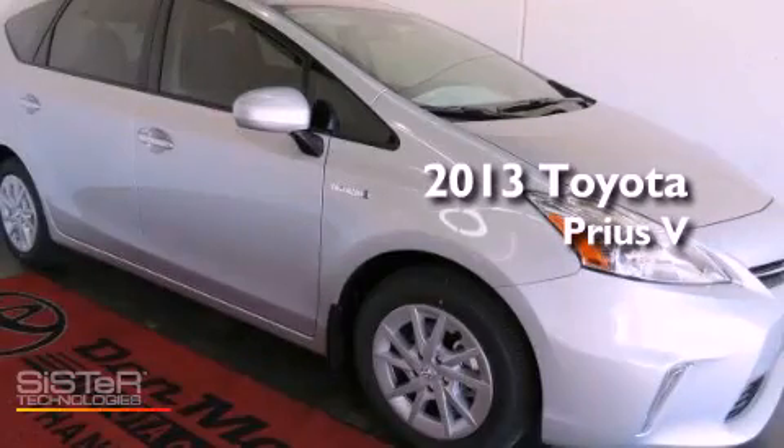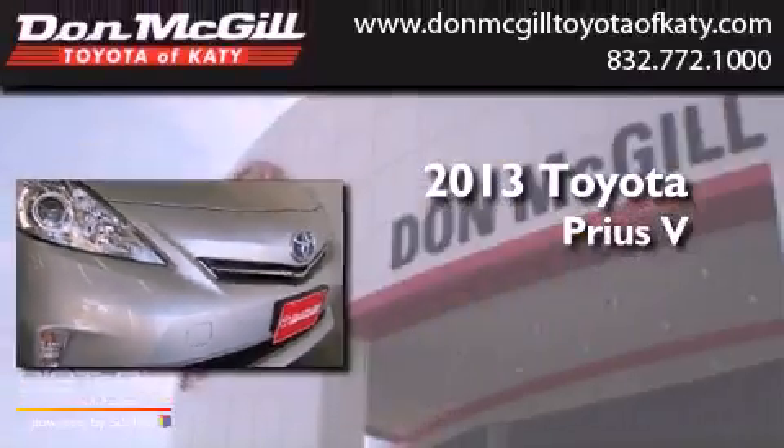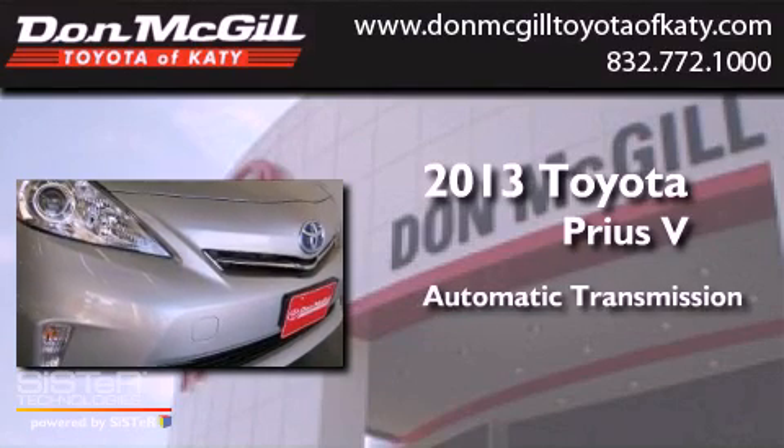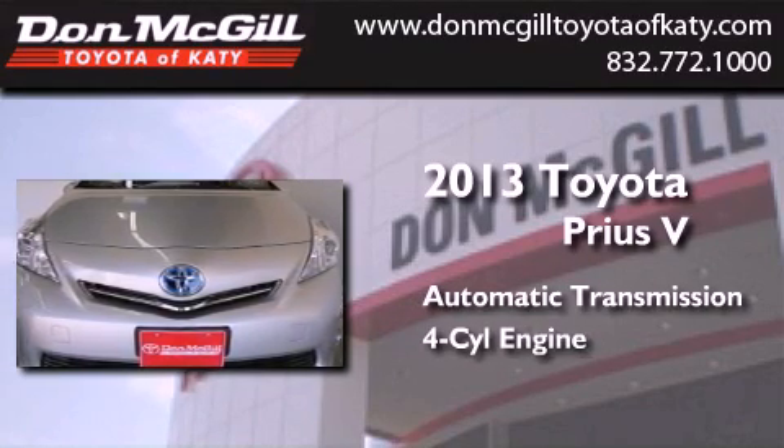This is a brand new 2013 Toyota Prius V. This four-door sedan has an automatic transmission and an inline four-cylinder engine.